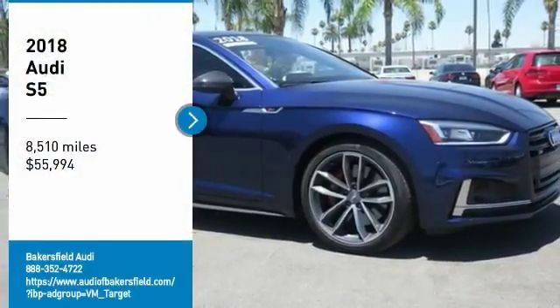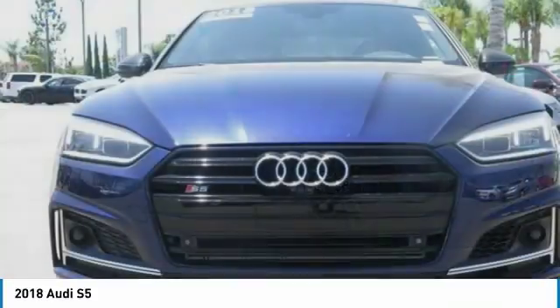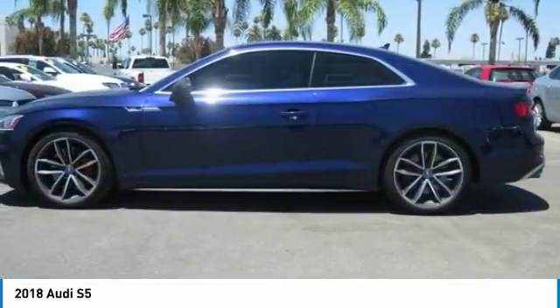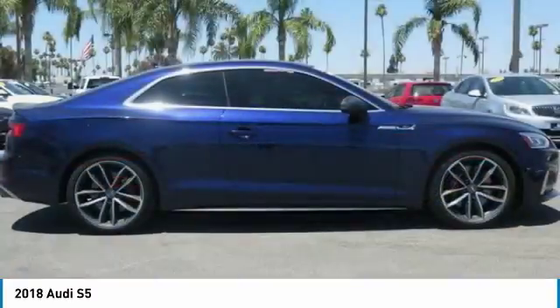Take a ride in the 2018 S5. The muscular sweeping lines of pure performance mark the dramatic return of the Audi S5 Coupe. Luxury, innovation, and power equal an experience unlike anything else.